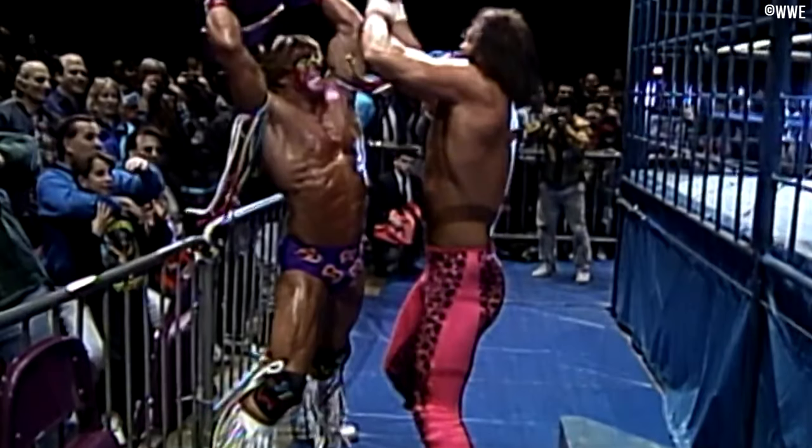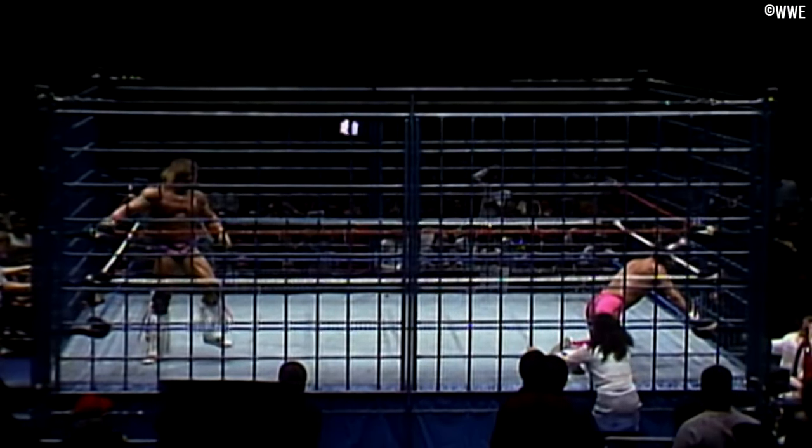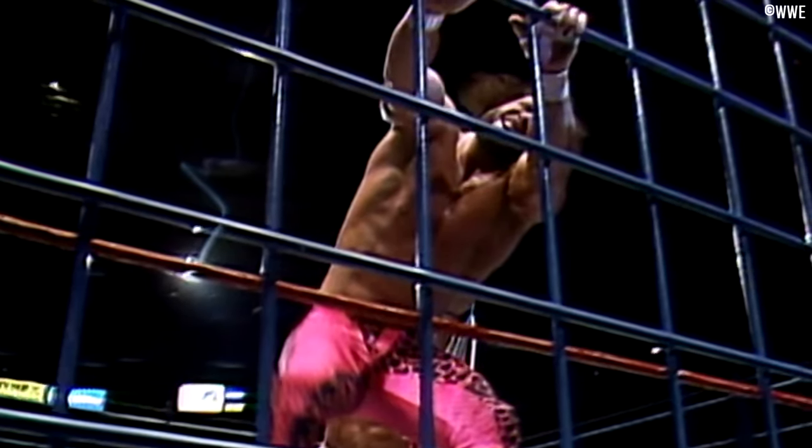The next televised cage match happened on the MSG Network on the 21st of January 1991, Randy Savage defeating the Ultimate Warrior at around the 10-minute mark. You can find this one on the WWE Network as part of the Mega Matches presentation from 1991, so it's great that we have this one available in the best possible quality.